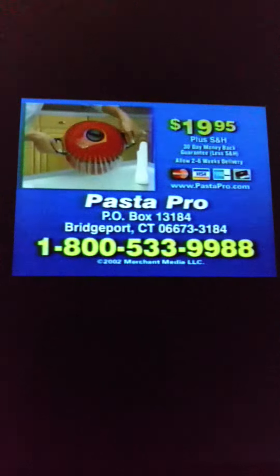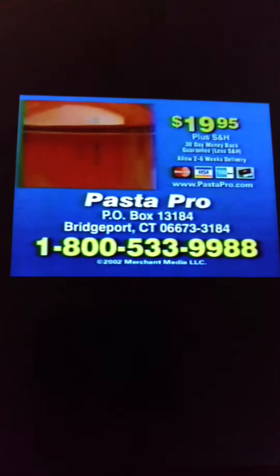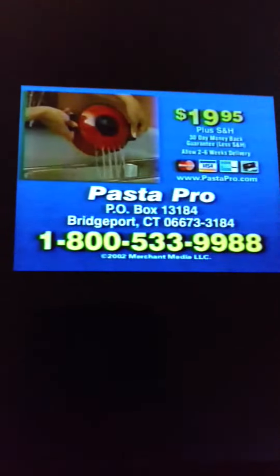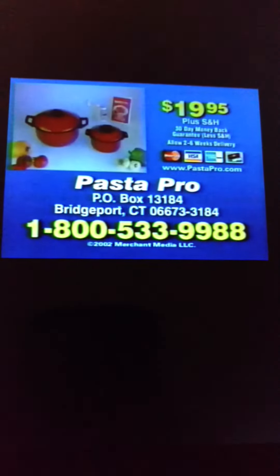So call now. Call 1-800-533-9988 and order the Pasta Pro for just $19.95. This incredible offer won't last, so call 1-800-533-9988 and order now.